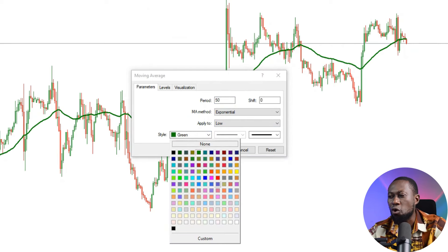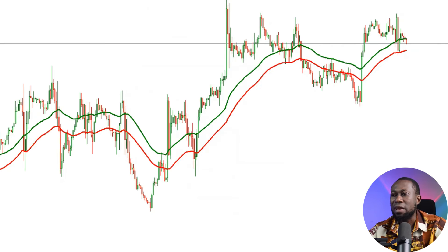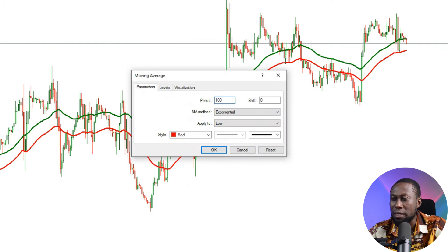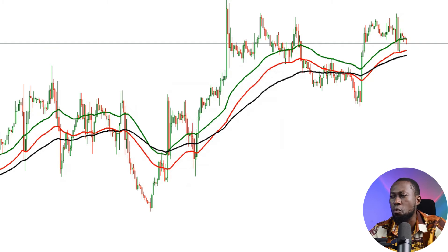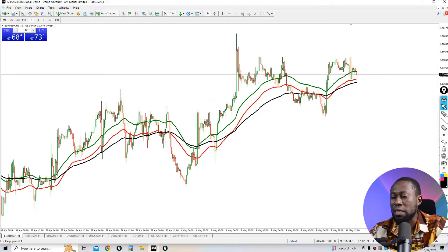I'll give the second 50 EMA a different color. Then I'll go back to Moving Average and this time select 100, applied to Close, with a black color. So we now have the 50 EMA applied to High, 50 EMA applied to Low, and the 100 EMA applied to Close.